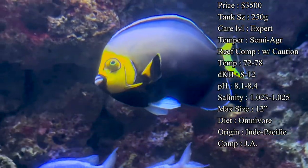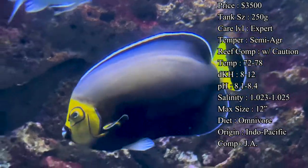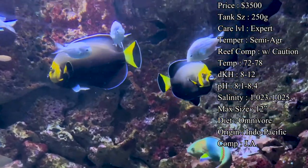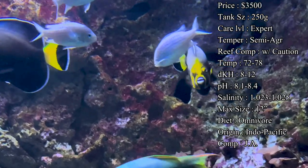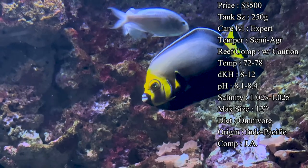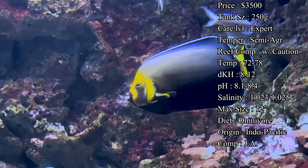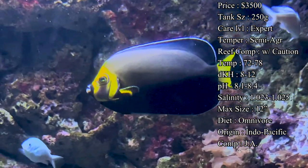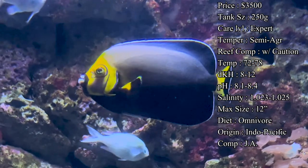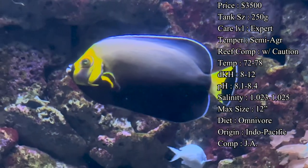Temperament I would say semi-aggressive. They are an angelfish and a very large angelfish, so they do become the kings and queens of the tank — very territorial over certain places in the rock structure and also very aggressive when eating. So you want to make sure to put them with other fish that can hold their own and not get beat up.